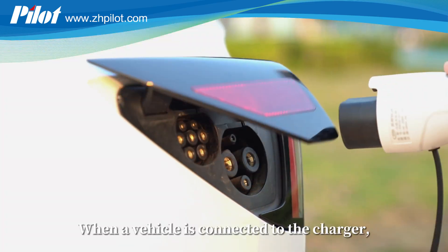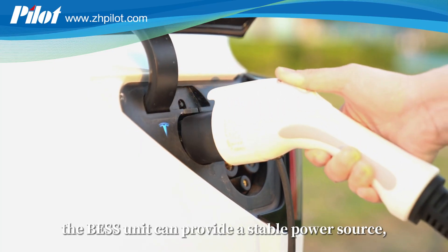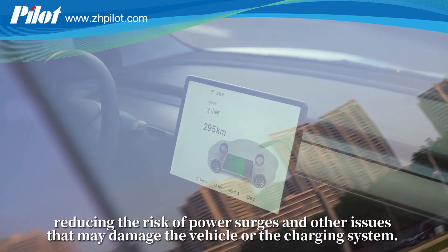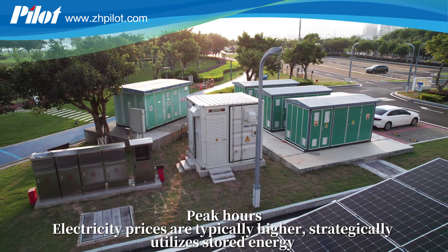When a vehicle is connected to the charger, the BESS unit can provide a stable power source, reducing the risk of power surges and other issues that may damage the vehicle or the charging system.